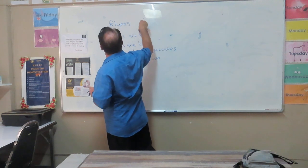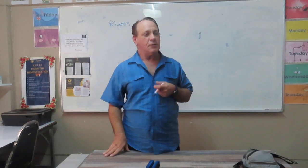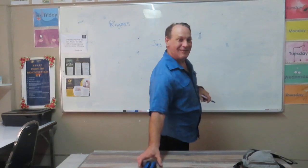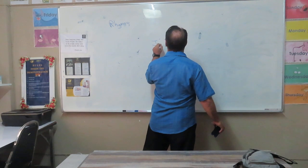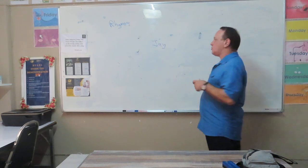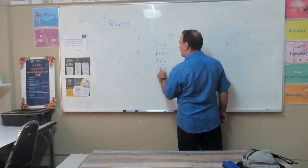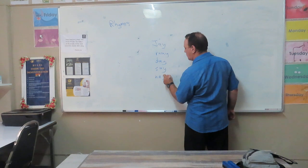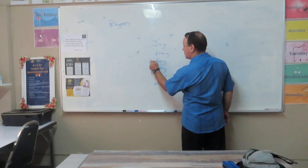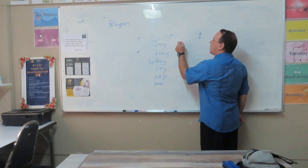Can you think of any words that sound the same? What's your name? Jay. Some words that rhyme with Jay: May, say, hay, way, today, relay.